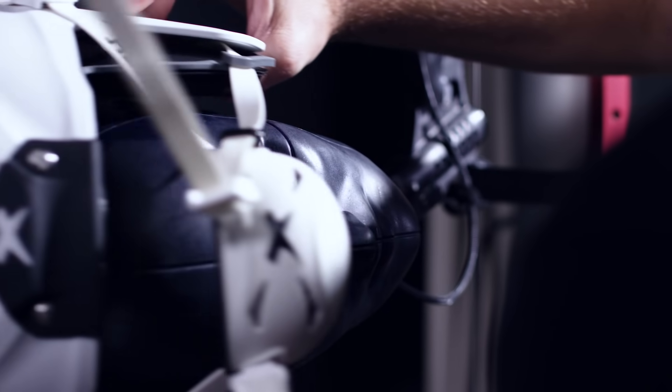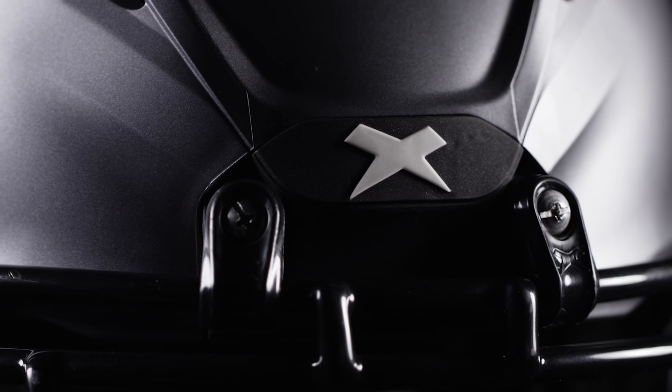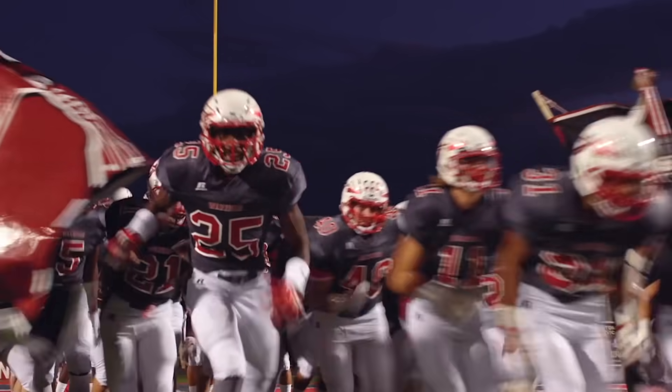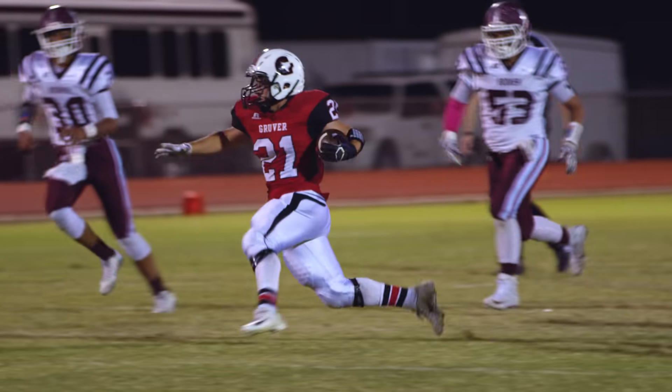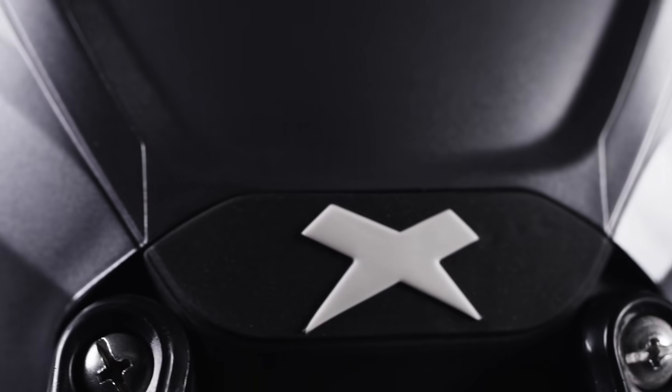We've paired these insights with laboratory data, computer simulations, and material science to develop the best product for athletes in game-time situations. The result is the Zenith Shadow, our most evolved football helmet.